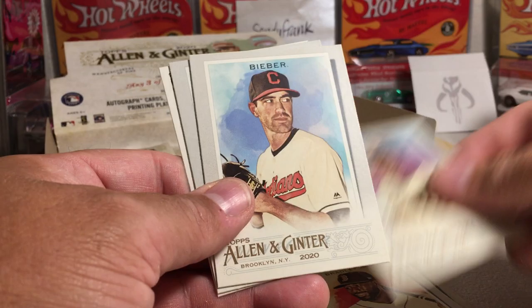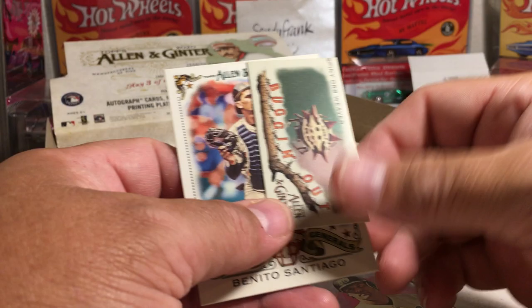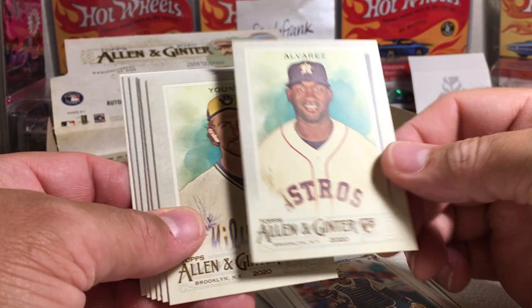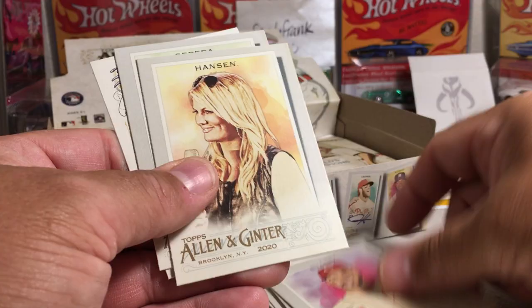Craig Biggio, Kenley Jansen, Jackie Bradley Jr., Willie McCovey, Shane Bieber, Jose Canseco, a spiny orb weaver — bugging out many, that's pretty cool — and Benito's something. There's a Jordan Alvarez rookie card. Robin Young, Sandy Koufax, Suarez, Hanson, Cepeda.